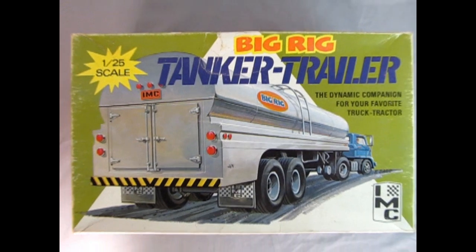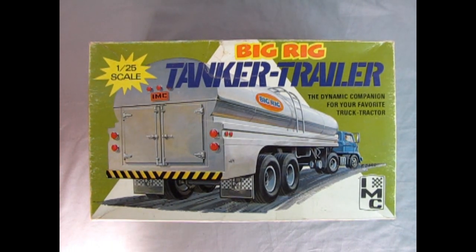So now we get on the road again with this big rig tanker trailer. This is a really cool vintage model kit from IMC. It says 'a dynamic companion for your favorite truck tractor' and shows some interesting tractors — one of the old Ford ones from around 1958 or 1960. Look at the nice big detailing on this: it shows the doors in the back, the IMC license plate molded in 1/25th scale, and these IMC mud flaps, which are really cool.